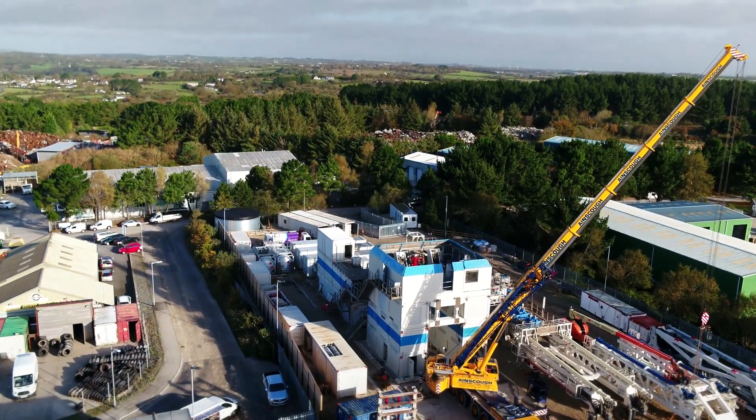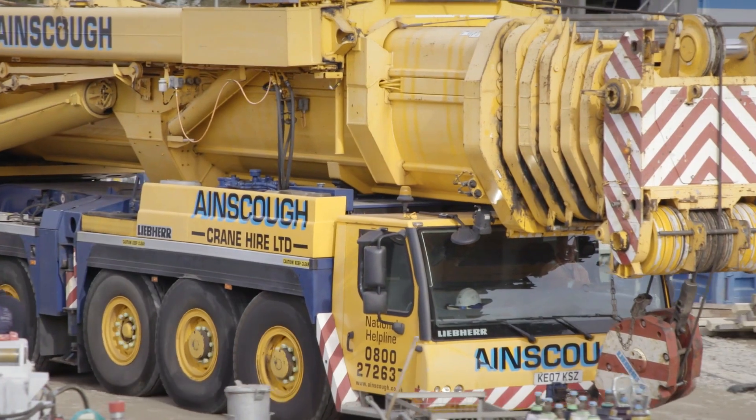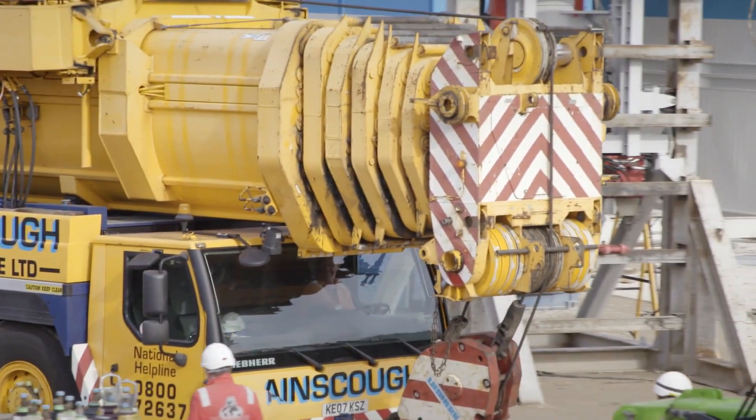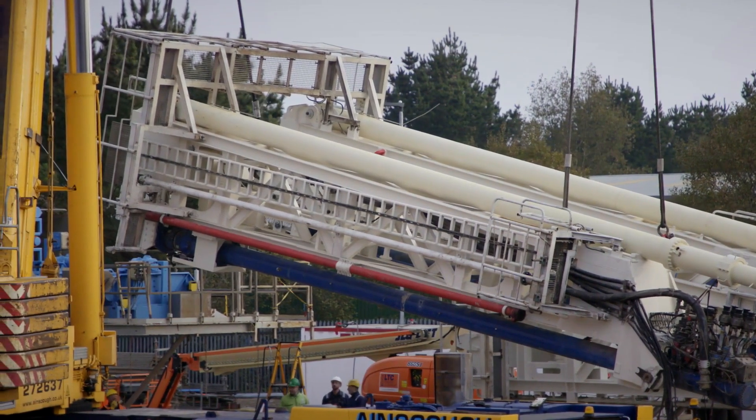We have the substructure of the rig that's arrived on site and today we're going to put up the mast, which is quite a milestone in the whole thing. It's like the pinnacle of the last two years of planning. The mast is arriving and it gets us ready to drill.